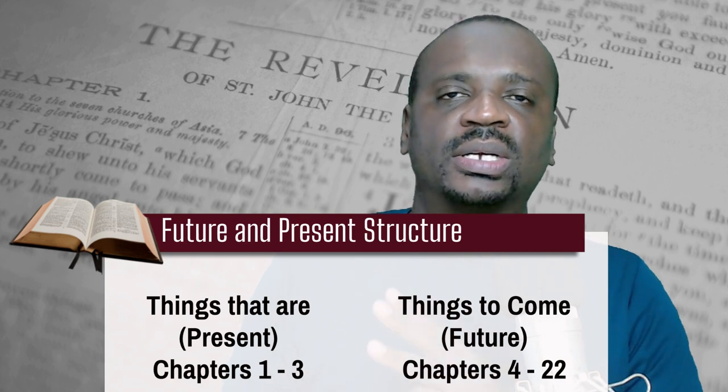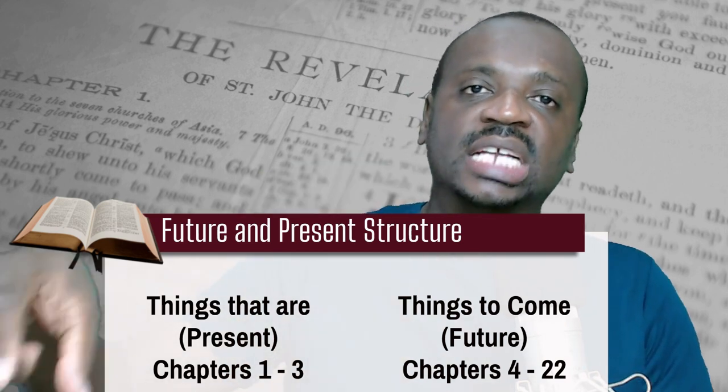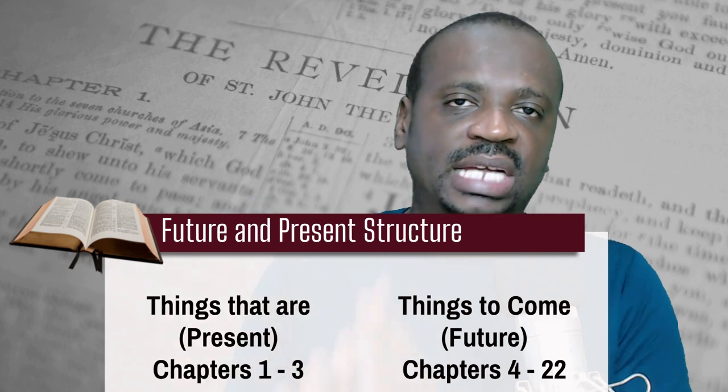The first structure is what is referred to as the future and present structure. John was told to write two basic things: what he sees now and what he is about to see. Theologians divide Revelation into two parts — the first three chapters deal with matters relating to the present church in Asia Minor, but as of chapter four, the rest relates to the future.